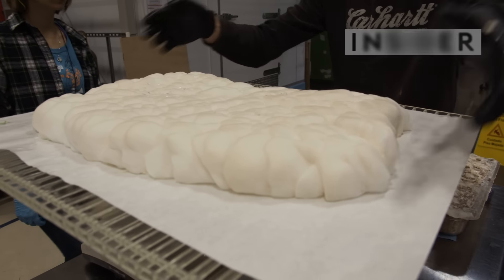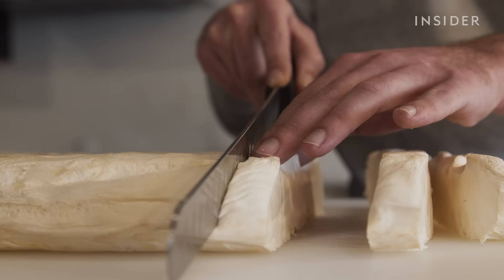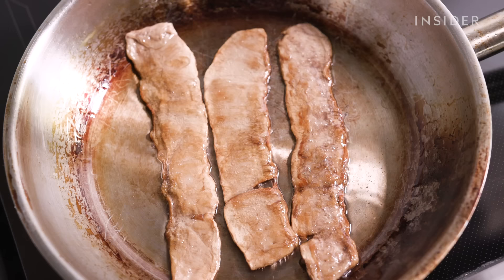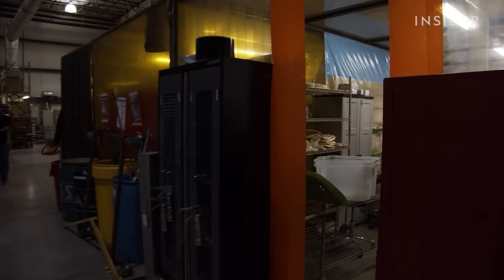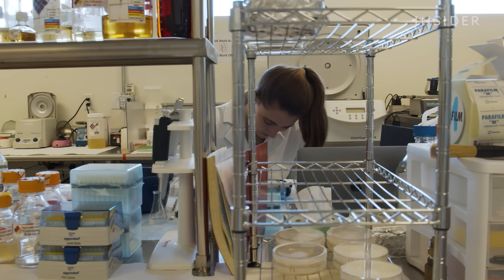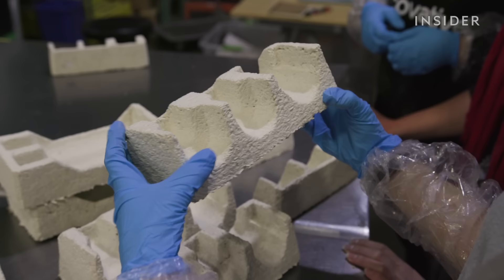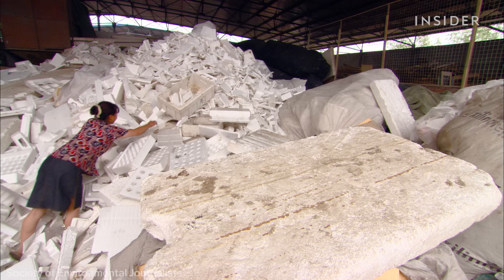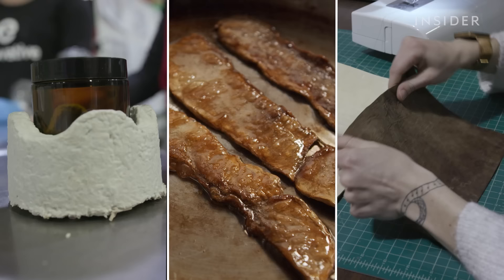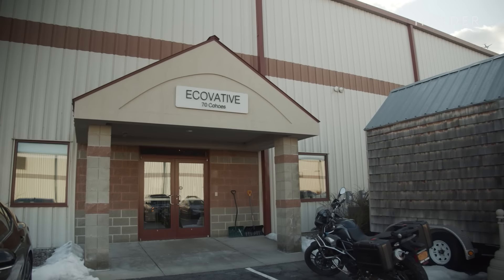It looks like a giant marshmallow, but it's actually a mushroom. Slice it and you get crispy vegan bacon, or a convincing alternative to leather. And this lab grows an eco-friendly replacement to styrofoam — that light but bulky material taking up a third of the space in all landfills. But can this company grow it fast enough to make a global impact? We visited Ecovative's headquarters in Green Island, New York to find out.